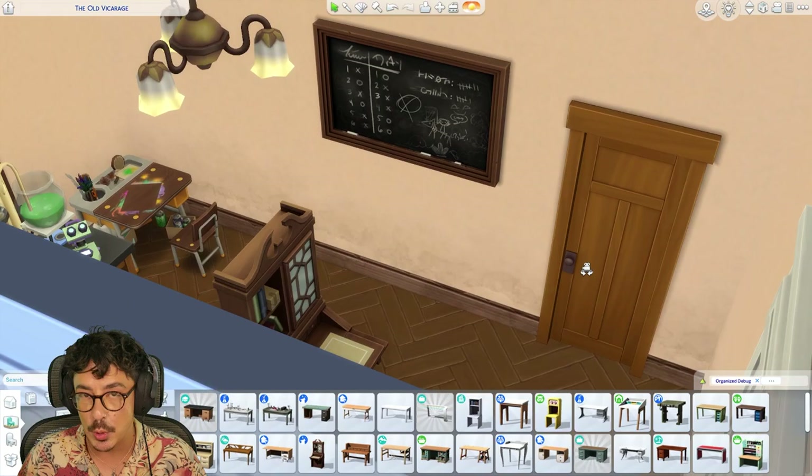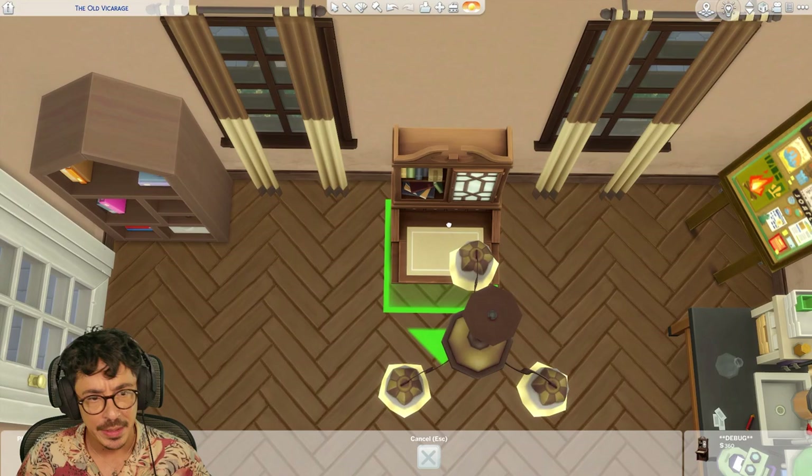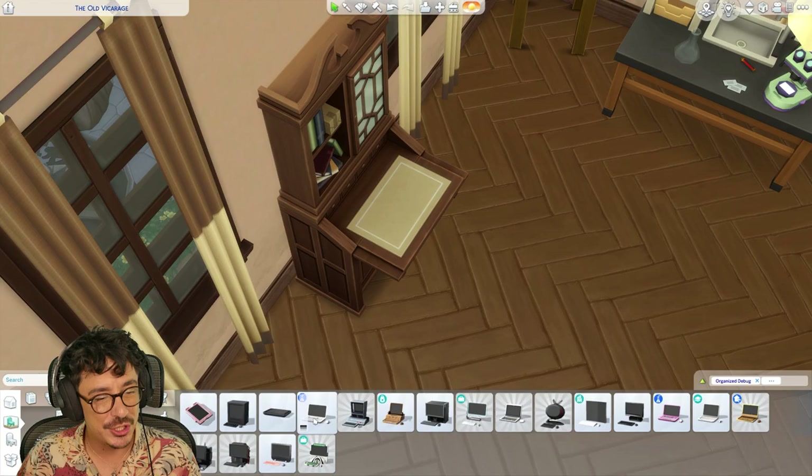A little chemistry set, a little creative table here for some art studies. I've brought out a chalkboard for the teaching moments. I'm going to put in a bookcase as well — this room definitely needs a bookcase. And an old desk with maybe just the cheapest laptop on it for those studies.